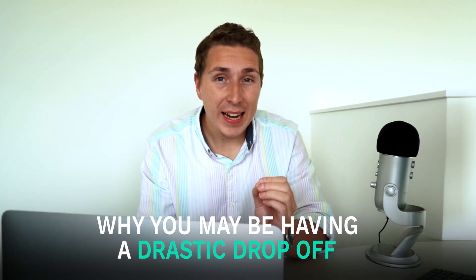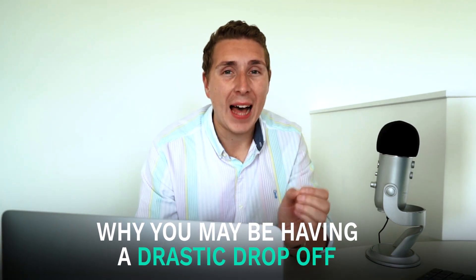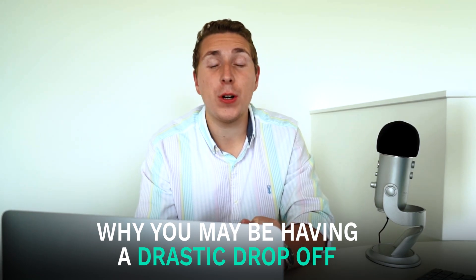Hey guys, how's it going? Brad Riley here and welcome to another video. In this one today, I'm going to be going through the reasons why you may be having a drastic drop off from add to carts to purchases. I'm going to show you exactly how we can resolve this for yourself and your clients, which will ultimately lead to better results and increased retention in your agency. So I highly recommend you stay until the end.